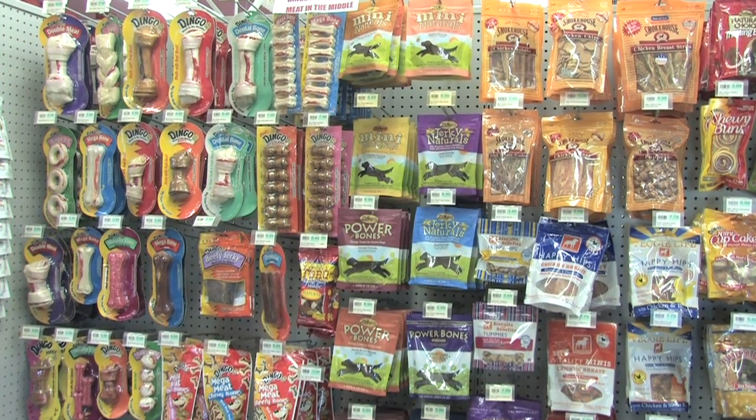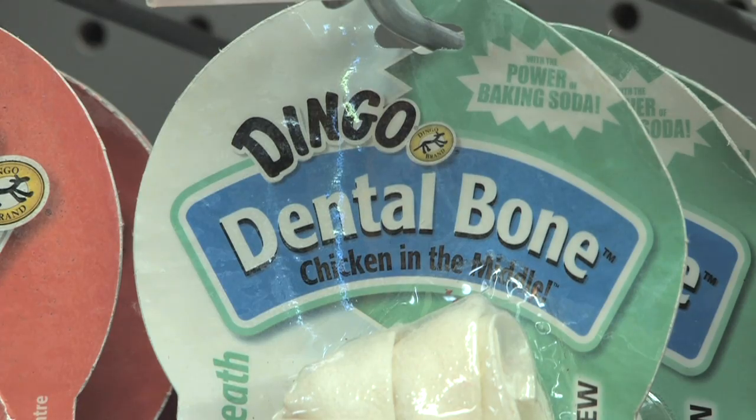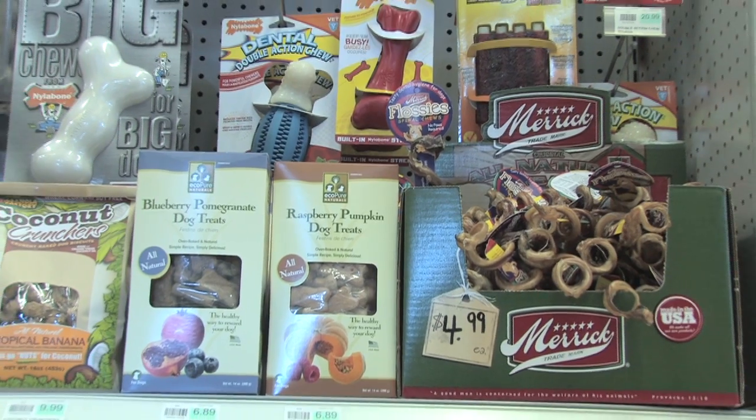Walk into any pet store and you can find dozens of treats that claim to clean pets' teeth. But did you know that most of them lack the independent research to prove that they work? Not all dental treats are created equal.